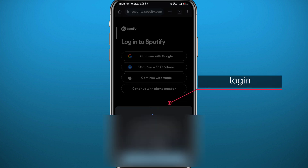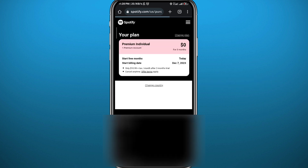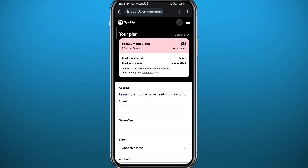From here you need to log in with your Spotify account, or create one if you don't have one. I'm going to log in — it will take me to this page. All I need to do is fill in the information for my credit card, bank account, or any payment method that I want to register.